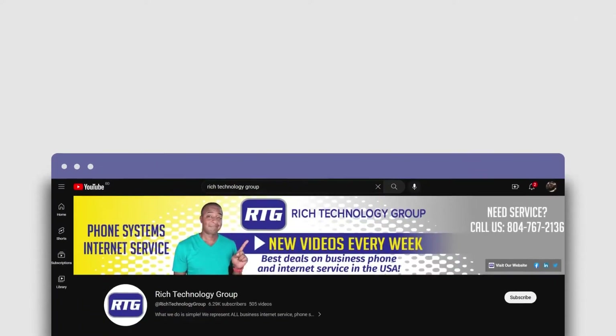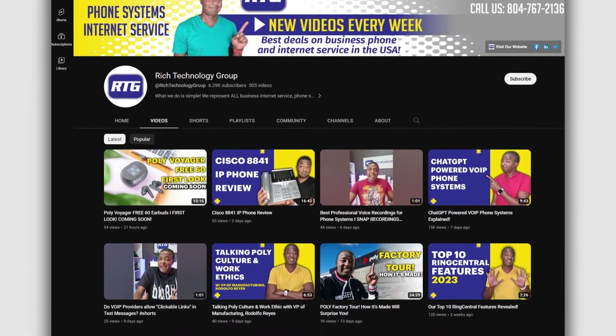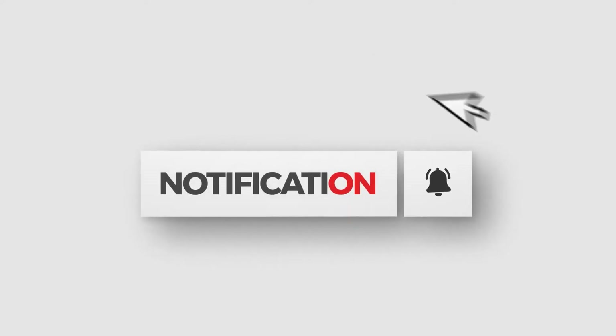You're watching the number one channel on all things business phone systems and internet service related advice and educational videos to help you make the best buying decisions, maybe even save yourself a little money along the way. We upload new videos every week so hit that subscribe button now so you're notified when they release.